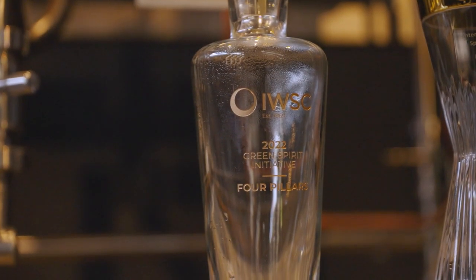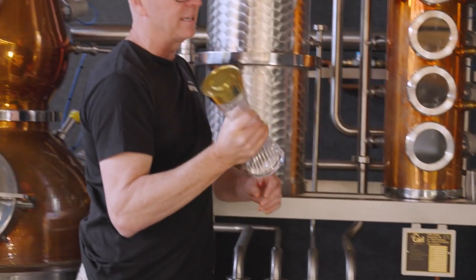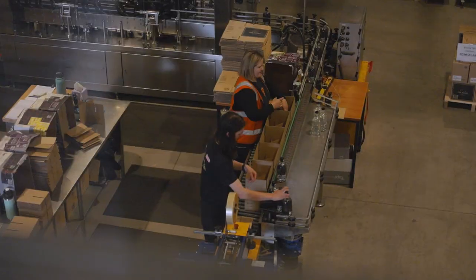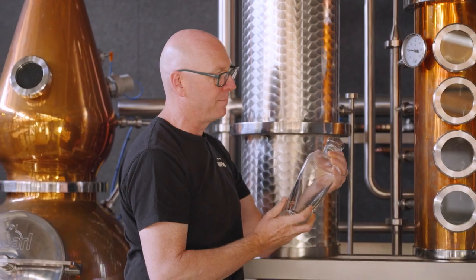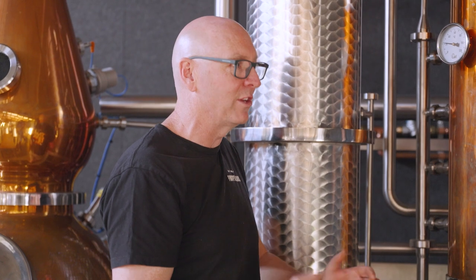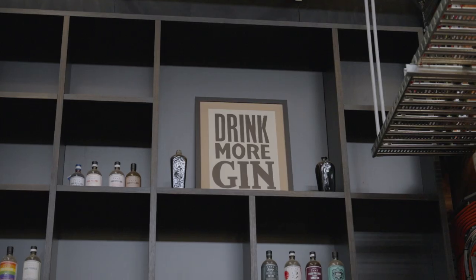Nine years in and you're already winning awards! We've been very lucky. This is the IWSC trophy out of London for international gin producer of the year, which we've been fortunate to win twice, and also the IWSC green initiative — the sustainability trophy. It was nice to get recognized this year with such an important trophy. The IWSC is sort of the Oscars of our industry. The Grand Slam! Exactly right.